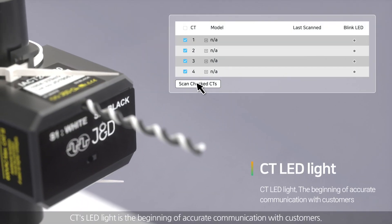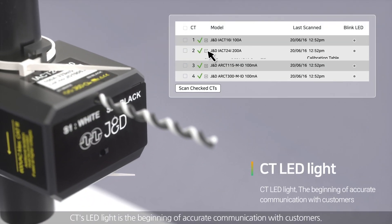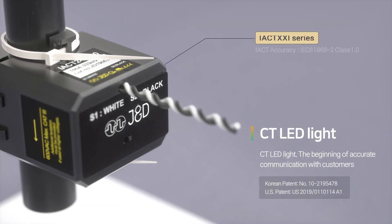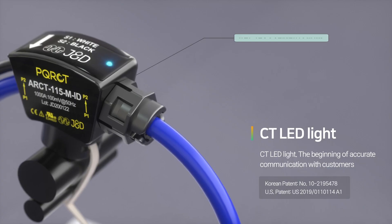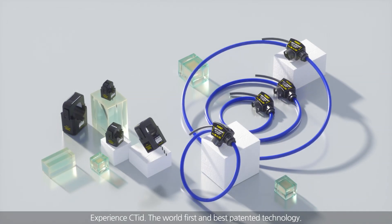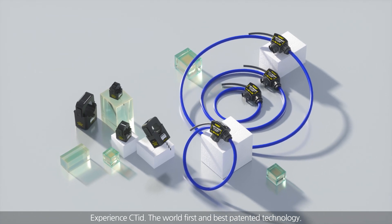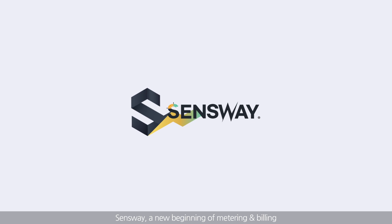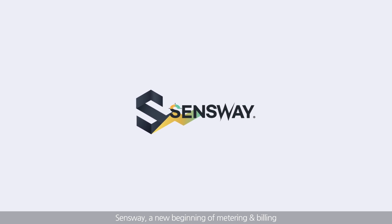CT's LED light is the beginning of accurate communication with customers. Experience CTID — the world's first and best patented technology. Sensway, a new beginning of metering and billing.